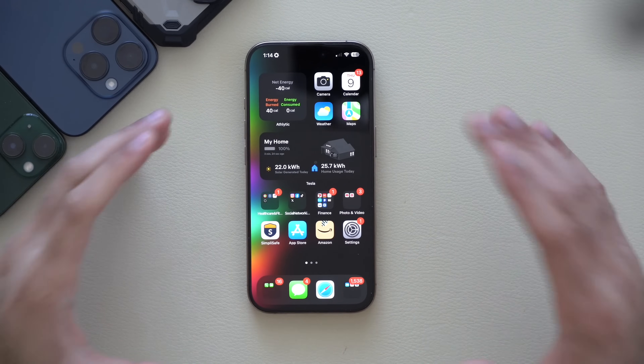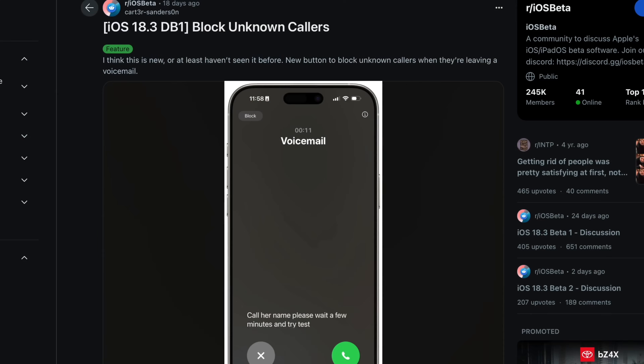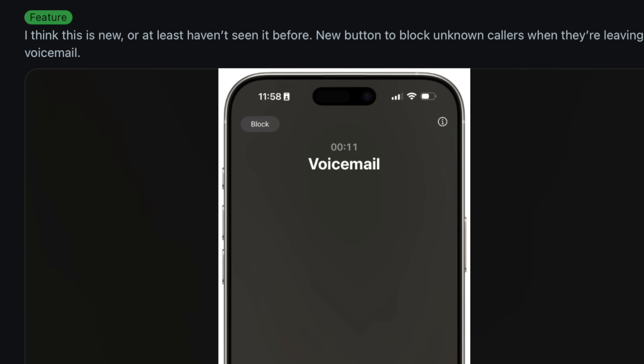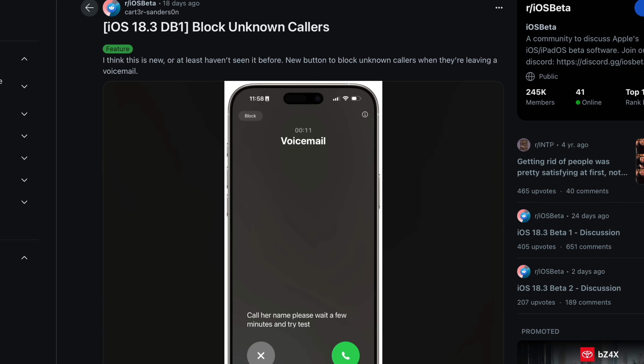Whenever you receive an incoming call from an unknown caller, on the top left corner you now have a grayed-out option to immediately block that caller. So if this is a scam or marketer you're constantly getting calls from, instead of manually having to block them, you now have that option right there on top.